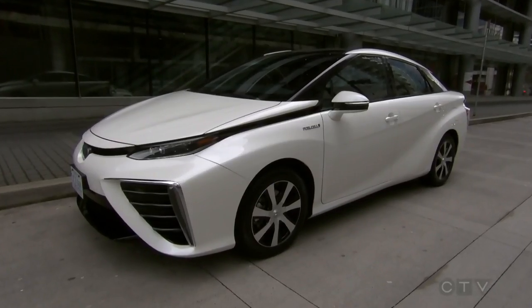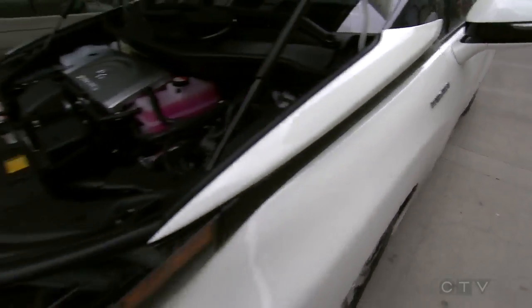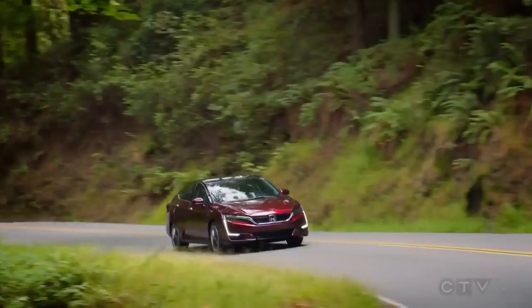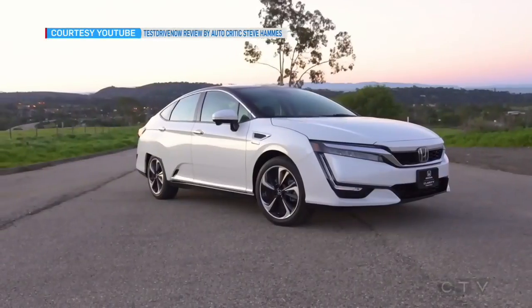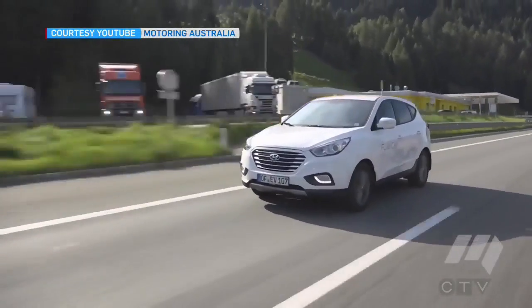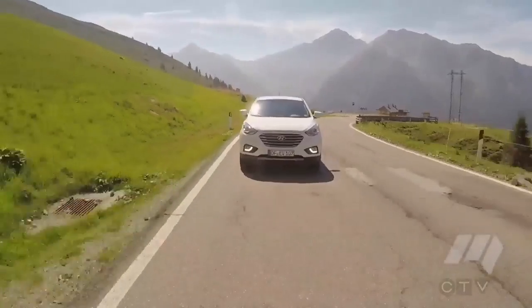The Mirai is now selling in the U.S. for about 58 grand, but when it arrives in Canada, it will only be available for lease at about $360 a month. There are just two other competitors: the Honda Clarity hydrogen fuel cell and the Hyundai Tucson, which has already beat the Mirai to market, leasing in Canada for about $529 a month.